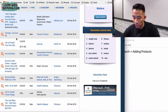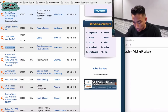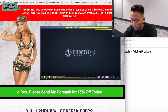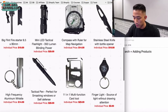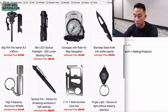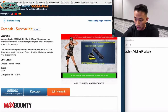We get some survival results — a Core Pack, Survival Straw, Survival Laser. Let's open these up. The Core Pack has a short-form video sales letter for a nine-in-one core pack — that's already eight products you know sell well because they're paying affiliates $48 per sale. Let's write these products down as ideas for our own bundles: flint fire starter, LED tactical flashlight, compass with ruler for a map.